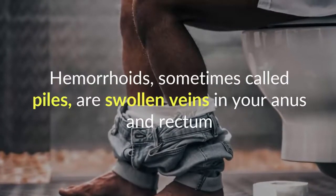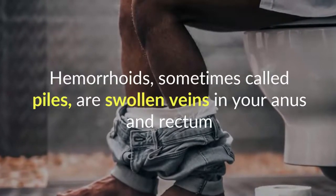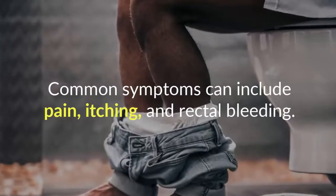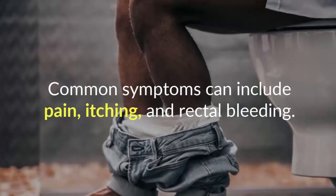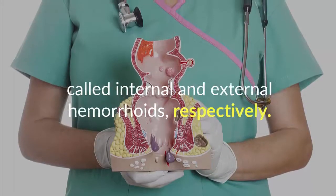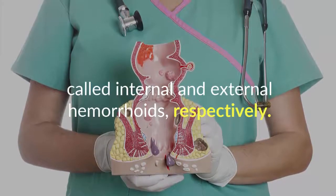Hemorrhoids, sometimes called piles, are swollen veins in your anus and rectum. Common symptoms can include pain, itching, and rectal bleeding. They can develop inside or outside of the anus and rectum, called internal and external hemorrhoids, respectively.